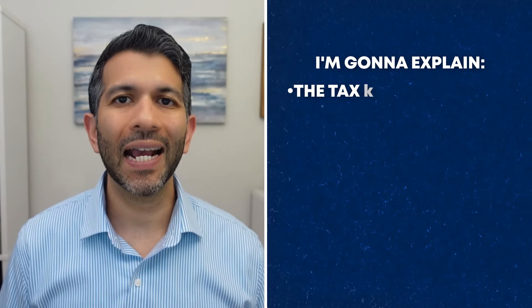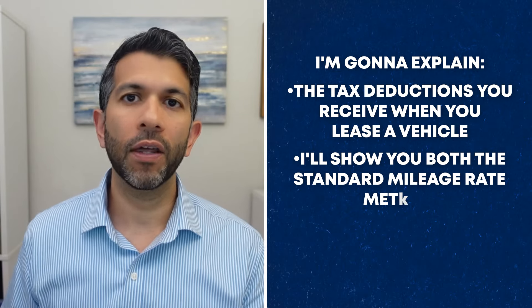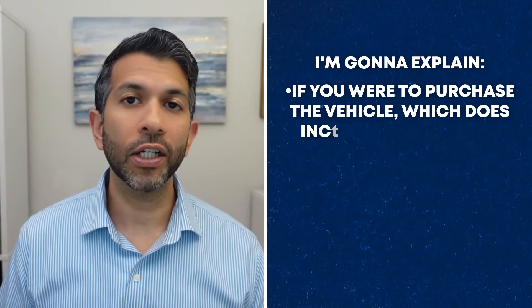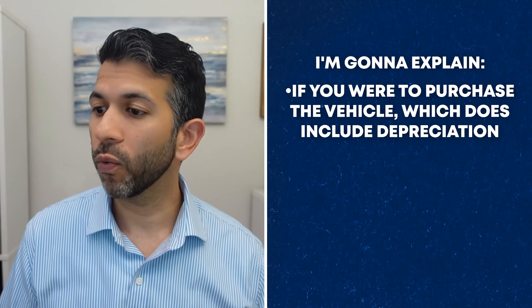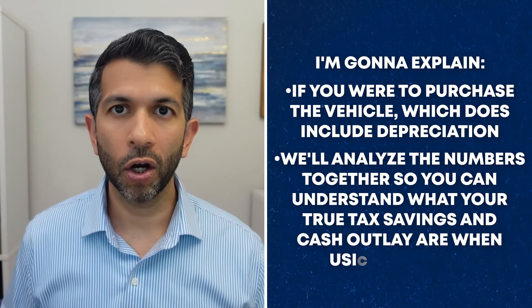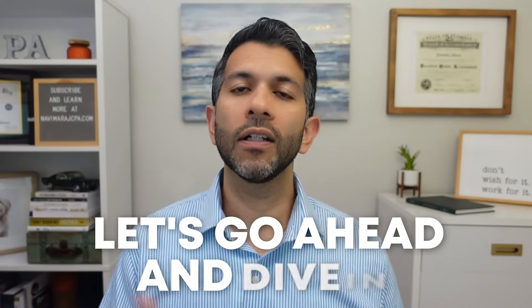Let me show you what I've prepared so you can get a preview of what to expect. I'm first going to explain the tax deductions you receive when you lease a vehicle, and I'll show you both the standard mileage rate method and the actual expense method if you're leasing. I'll then explain the same if you were to purchase the vehicle, which does include depreciation. And then lastly, we'll analyze the numbers together so you can understand what your true tax savings and cash outlay are when using a vehicle for business.